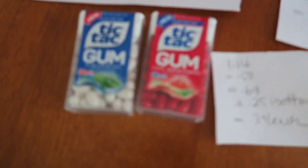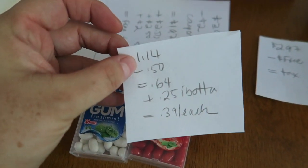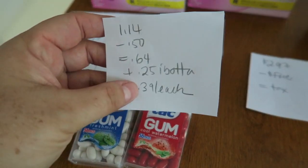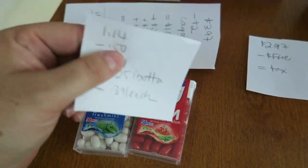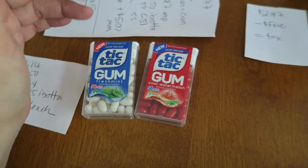I picked up two of these Tic Tac mints — they are the gum. They were $1.14 each. There was a 50-cent coupon from like a June insert that dropped it down to 64 cents. Ibotta is giving back a quarter for the different flavors, making it 39 cents for each of them. I was just trying to get a bunch of items to finish like level two or something for the month of August. I've been kind of slow this month with Ibotta.